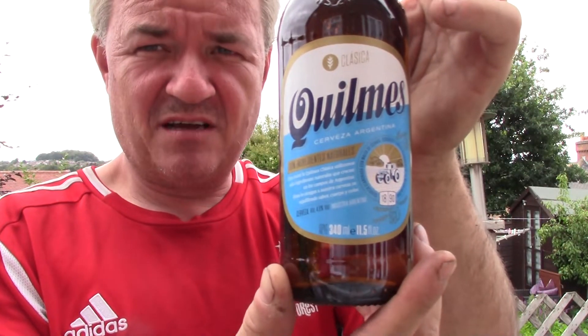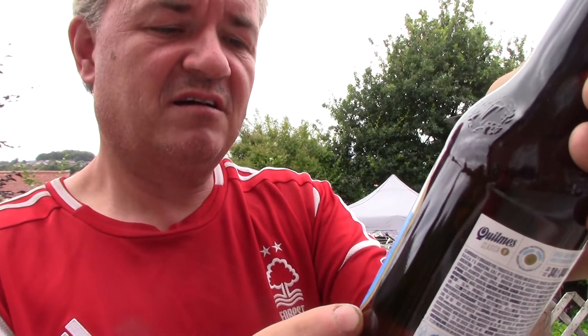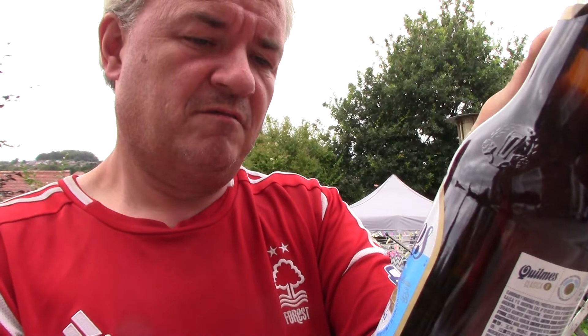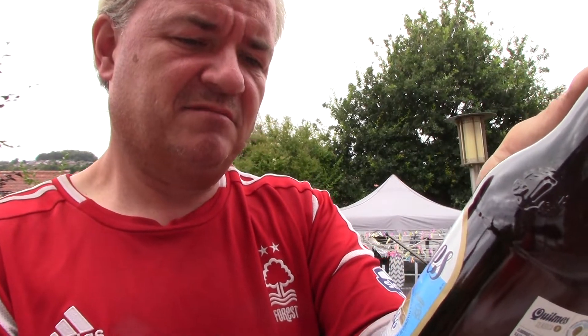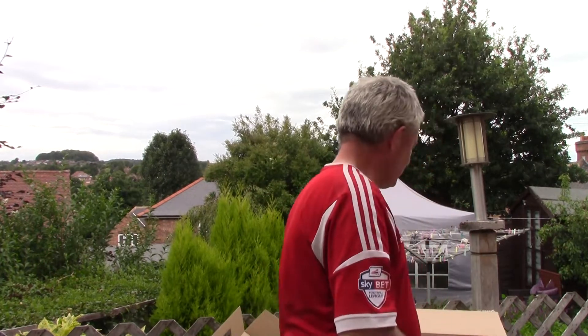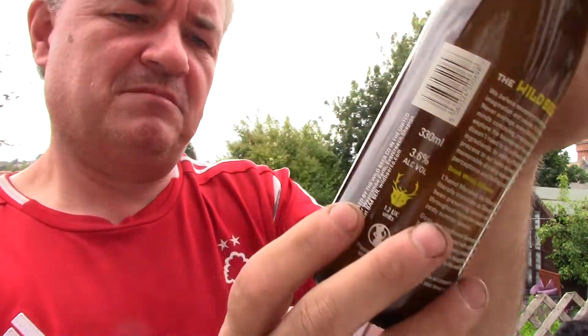From Quilmes, an Argentinian lager at 4.9% from what I can read at least. And the final one — Wild Beer Company, Sleeping Lemons lemon drink at 3.6%.